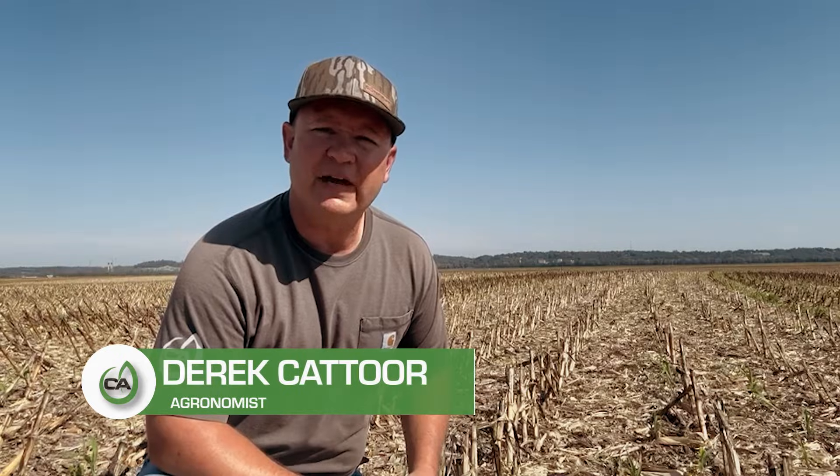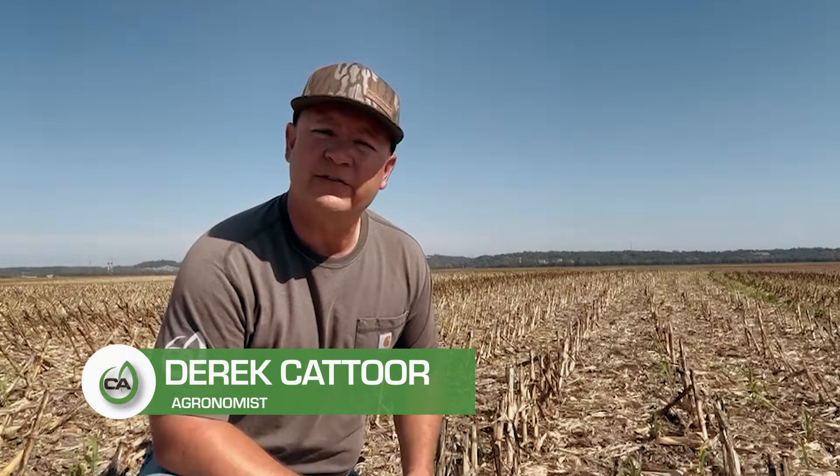Hi folks, Derek Couture with Concept Agritech. I just want to take a minute this morning and talk to you about residue breakdown, specifically a product from Concept Agritech called Residue RX.